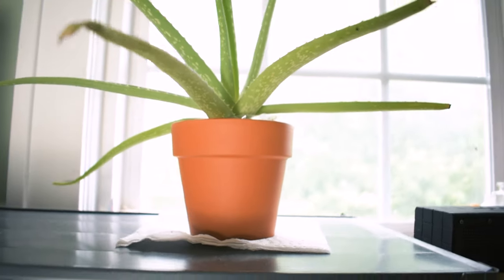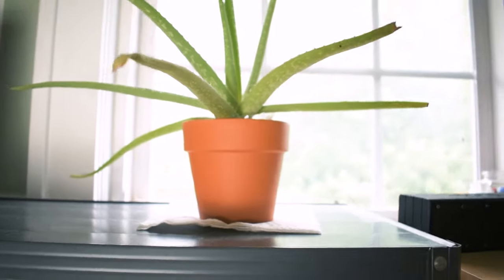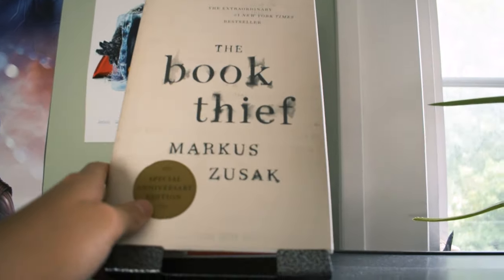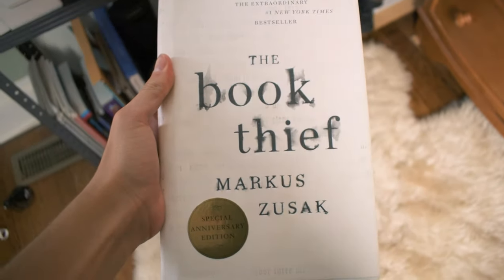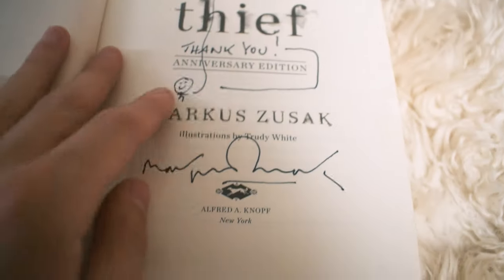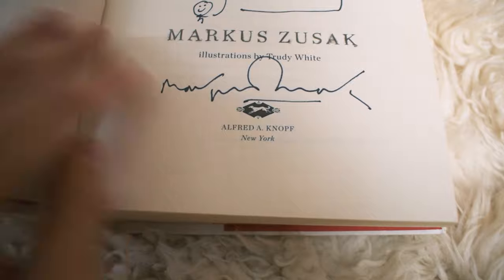This is my aloe plant right here, just to add a little bit of greenery to the room. This right here is another one of my all-time favorite books — The Book Thief. This one was also made into a movie, and actually, this particular copy is signed by the author. 'To the Coons family' — which is my family. That's pretty cool.